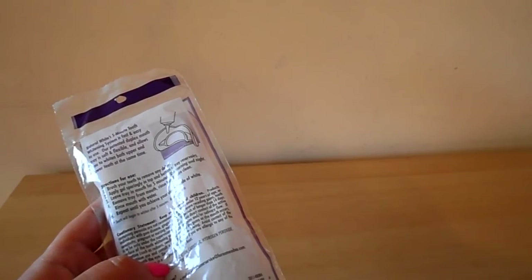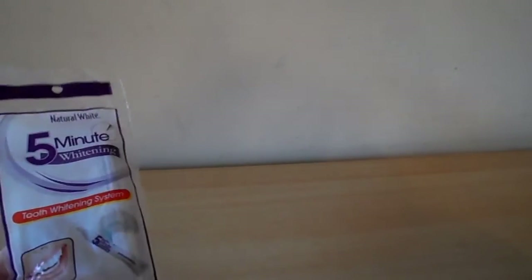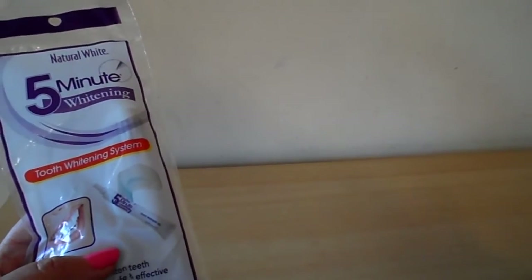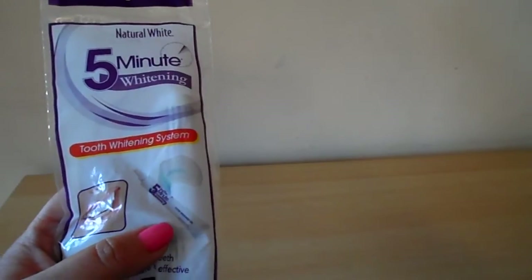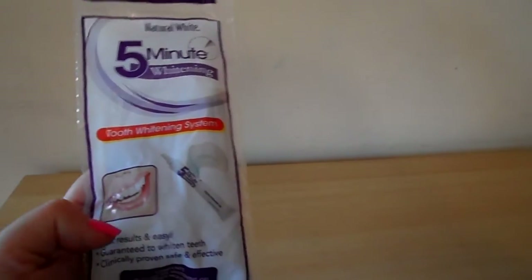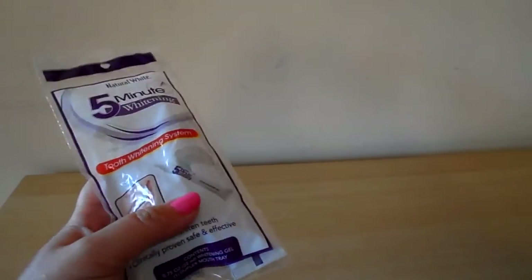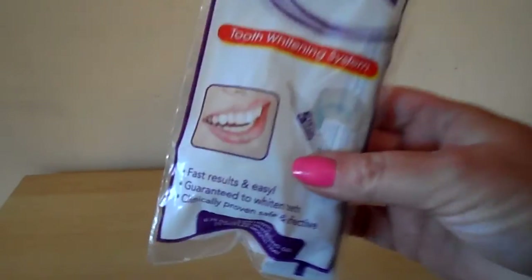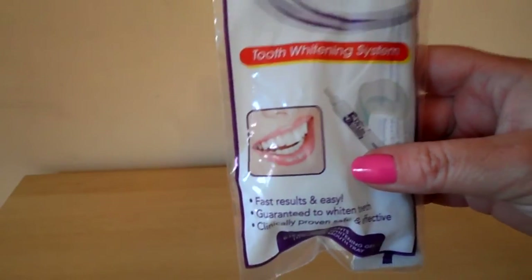That sounds a fantastic system to use — quite easy to have a go at. It's by Lawnamede, manufactured by Lawnamede Incorporated in New York, so it's a USA company. That's Natural White 5-minute whitening system — a complete tooth whitening system that can be used to give you a glamorous, lovely Hollywood smile, like that lovely lady there on the front.